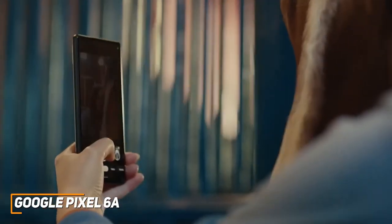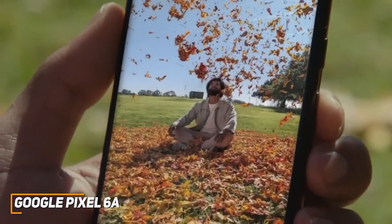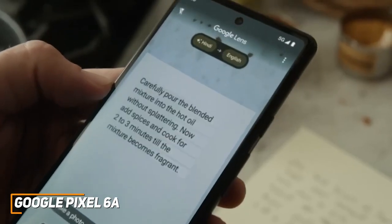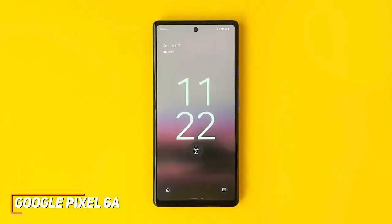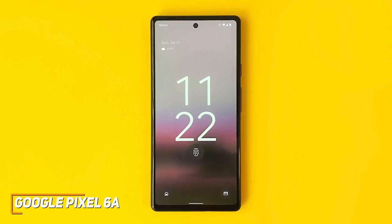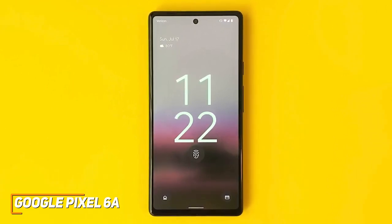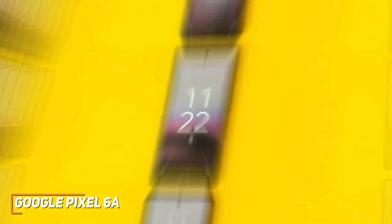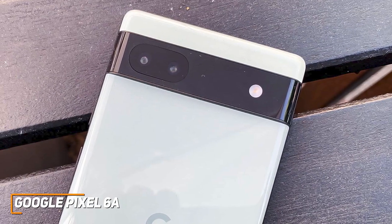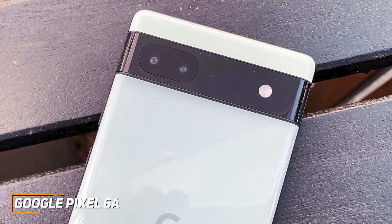It also comes with several useful Tensor features, such as Magic Eraser to remove unwanted background objects from pictures, useful translation modes, and more. The Google Pixel 6a is a surprisingly high-quality Android phone with a lightweight build, good battery life, the power to handle most tasks, and a feature-rich interface that's easy to use for a reasonable price. This is an excellent choice if you want a cost-effective Android phone that offers similar all-around performance to more expensive competitors.